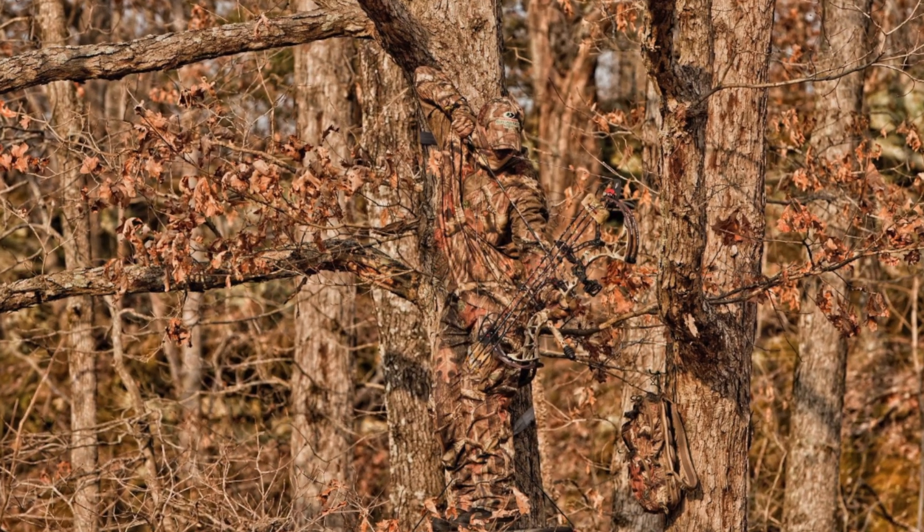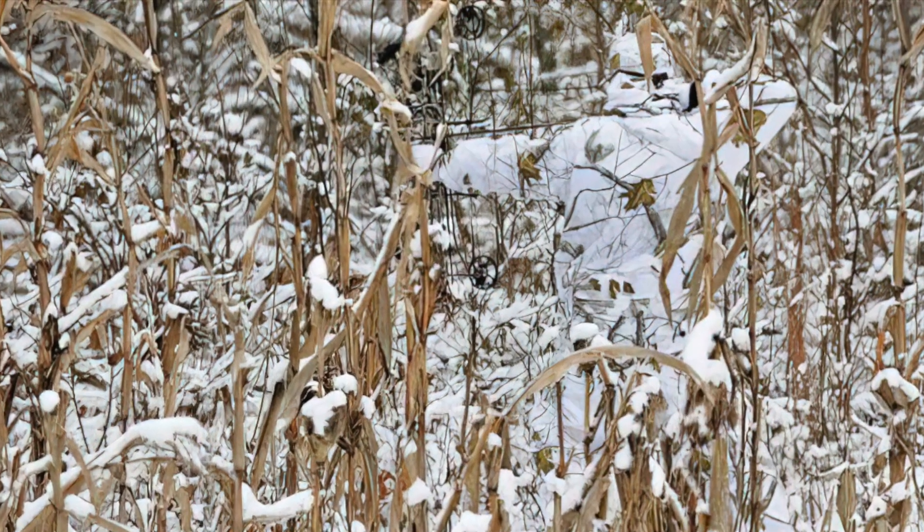The diversity of human camo is definitely a stroke of marketing genius. I'm guilty of the obsessive collection with the justification that just one pattern does not suit all environments.